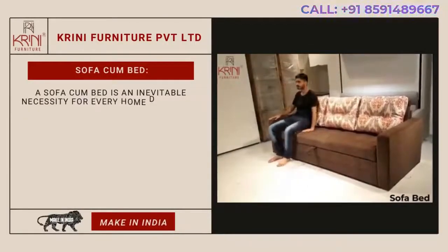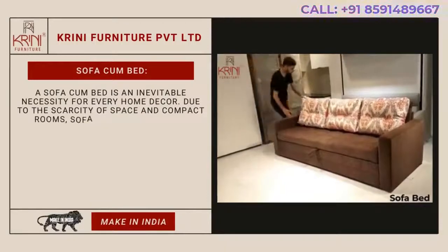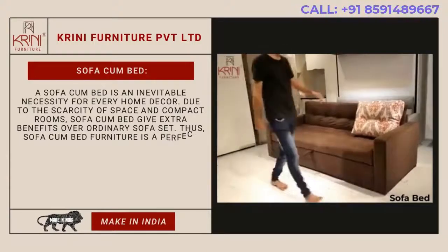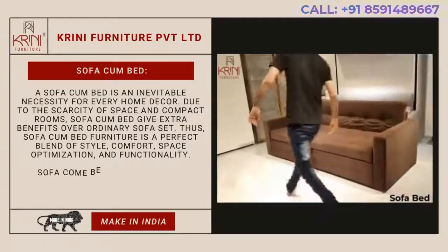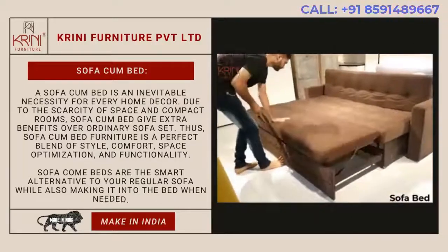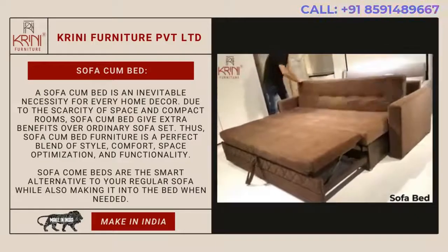Sofa-come bed. A sofa-come bed is an inevitable necessity for every home decor. Due to the scarcity of space and compact rooms, sofa-come beds give extra benefits over ordinary sofas. Sofa-come bed furniture is a perfect blend of style, comfort, space optimization, and functionality. Sofa-come beds are the smart alternative to your regular sofa while also converting into a bed when needed.